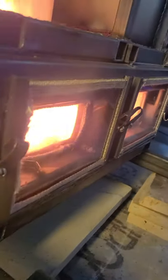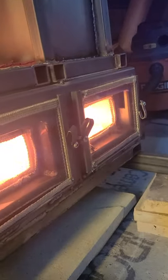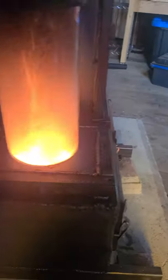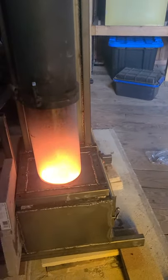Looks like there might be something coming out but it's hard to tell with that brick in the way, and the glass isn't perfectly clean so can't really see what's happening. Looks like maybe it's not burning secondary and only burning tertiary, so we probably need to insulate the stove a bit more.